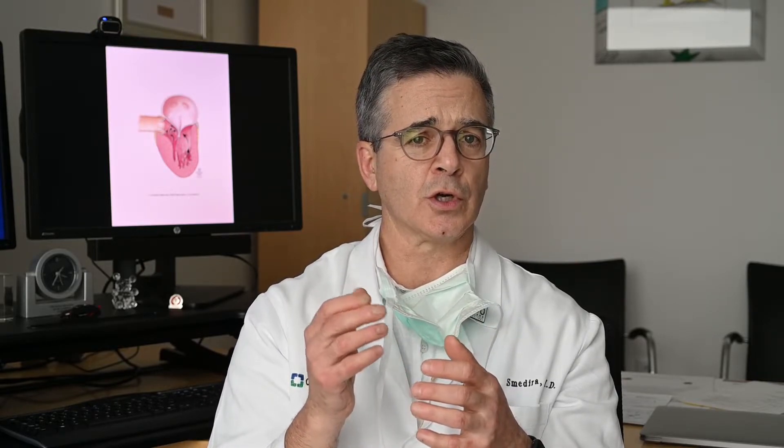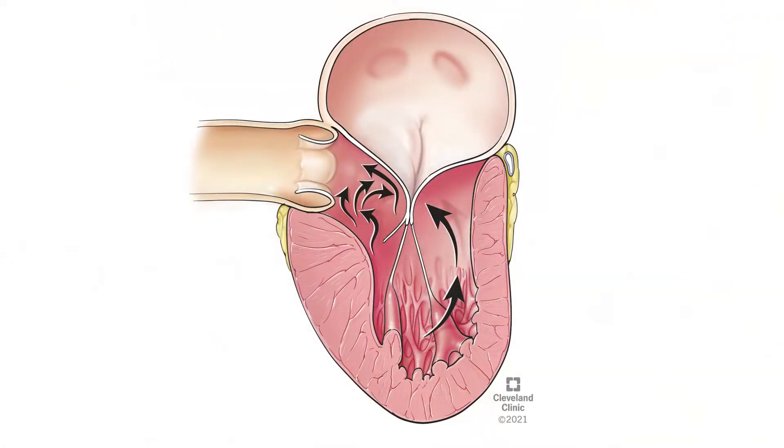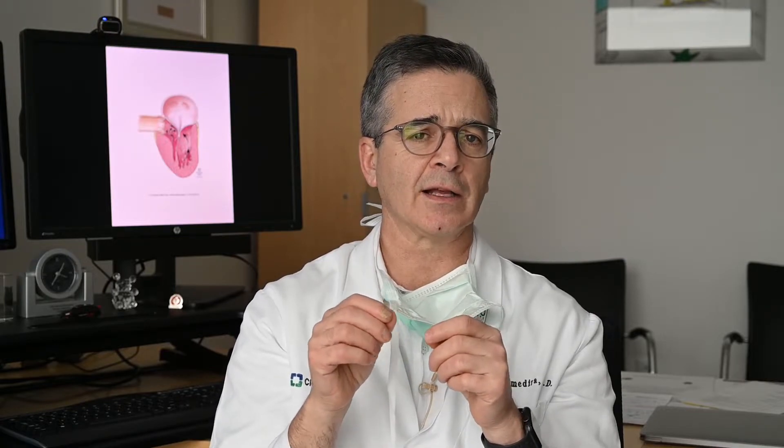I'll show you a diagram of how this looks when obstruction is occurring. When blood can't get out of the heart, it has to go somewhere, so it goes back into the lungs — that's why people commonly feel short of breath. If enough blood can't get out and can't reach the brain, that's when dizziness or passing out — what we call syncope — occurs. The reason for obstruction is that the septum and the mitral valve get close together when they should stay far apart, which is called systolic anterior motion of the mitral valve, or SAM.